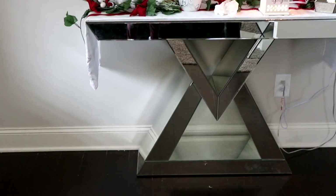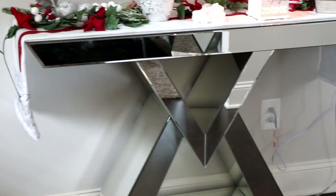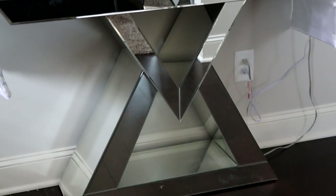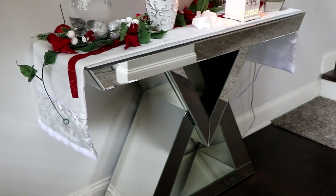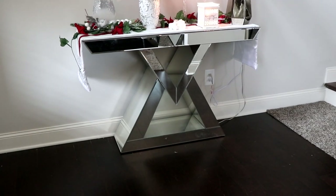Another modern glam piece of furniture you're going to love is this console table. Nothing says glam like mirrored furniture. You can put it in your foyer, your living room — you can put this table anywhere. It's so glam and so modern. The geometric shapes give it a modern look and the mirrored element gives it that glam feel. This table is absolutely gorgeous. As soon as people see this table, they are just stunned. I purchased this from Overstock, so I'll be sure to link it below.